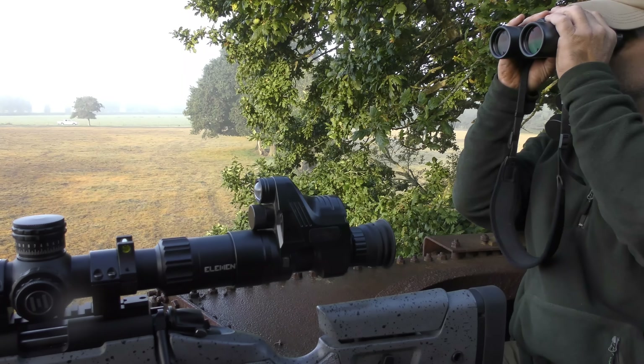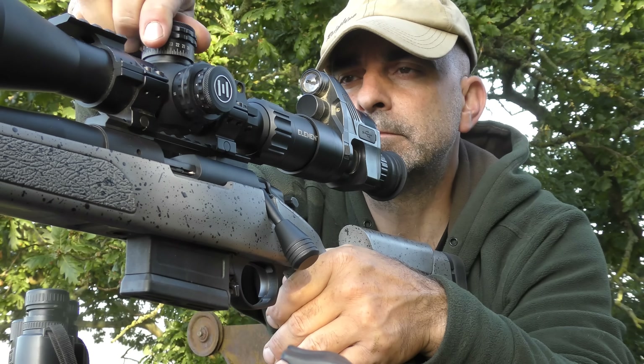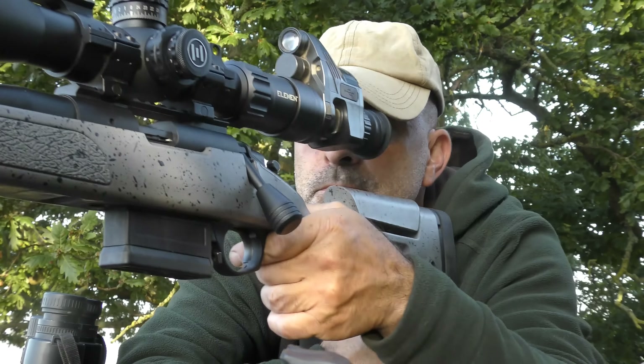We've got another one at 140 metres — a little bit further this time. That's telling me 14.25 MOA.